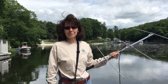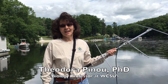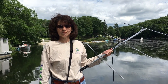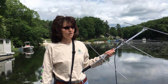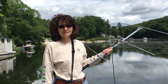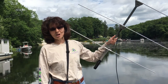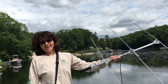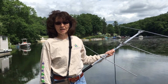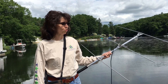Hi, I'm Theodora Pinou. I'm a professor of biology at Western Connecticut State University, located here in Danbury, Connecticut. What I'm doing is holding an antenna that is able to pick up radio frequencies. We have fish in the lake wearing transmitters that have been programmed to send signals at different radio frequencies, and my job is to use this antenna to track where the fish are moving around the lake and grazing on the invasive milfoil that we're trying to control.